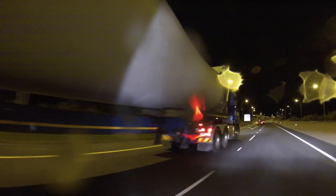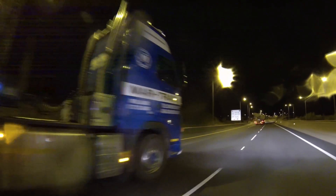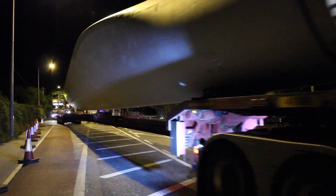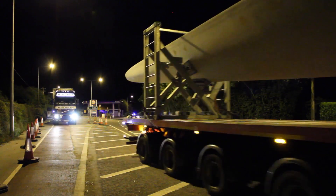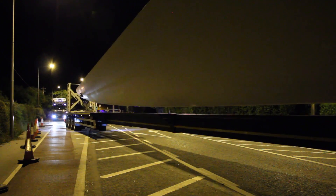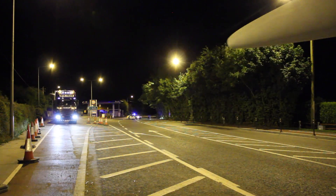All of the Nordex wind turbine components were transported from Belview Port in Waterford along a council-approved transport route. Trial runs were carried out before the first component delivery to ensure no further public road modification works or site works were required. Components left the port with a police escort at around 2:30 am and would arrive on site before dawn to ensure minimum disturbance to local road users.